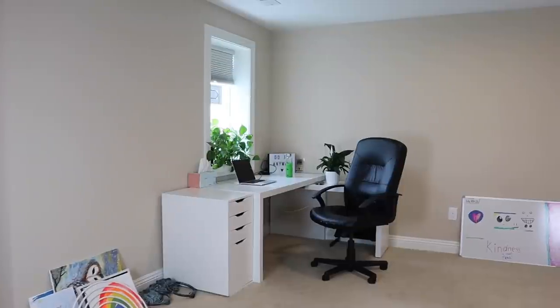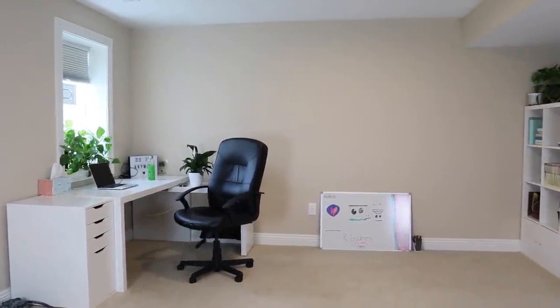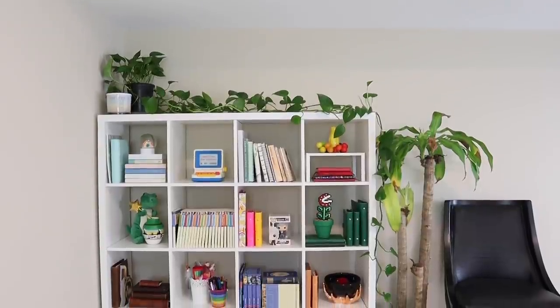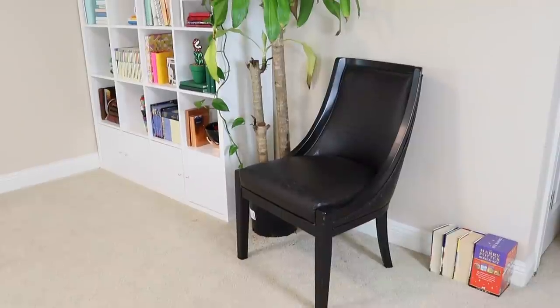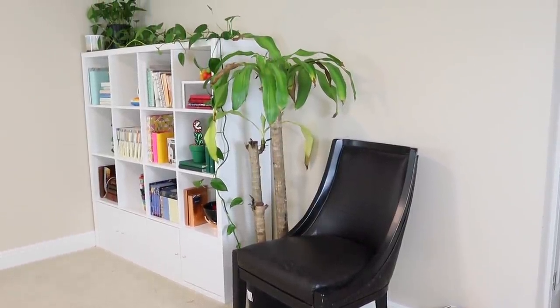Hi guys, it's Laura and I help you live a simpler, happier, more spacious life. This is what my office looked like before — so different to how it looks now. Ever since I suffered from postnatal depression, I have realized just how important it is for me to have my own space, and I started this decluttering journey, this minimalism journey, as a way to reclaim control of my surroundings.